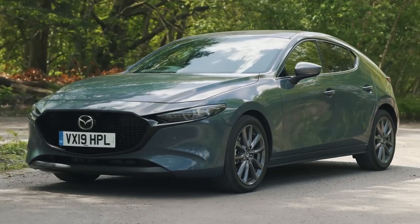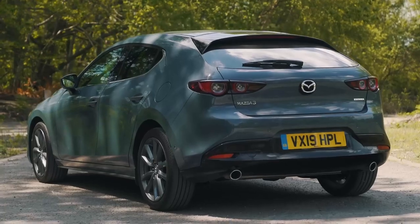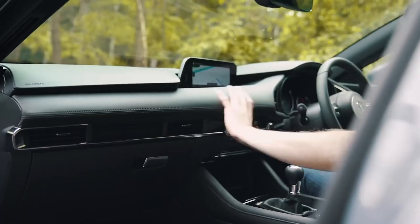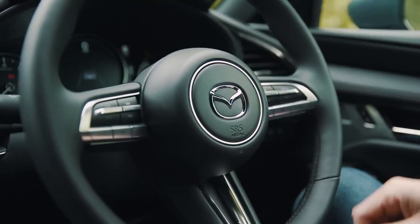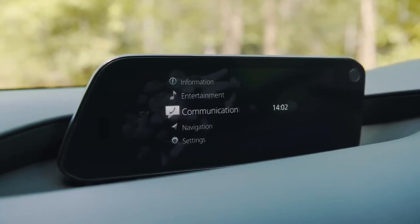Mazda 3. The Mazda 3 is a great choice for drivers who want a car that's both fun to drive and practical. It has a sleek design, a sporty interior, and excellent fuel economy. The Mazda 3 is also available in a variety of body styles, including a sedan and hatchback.